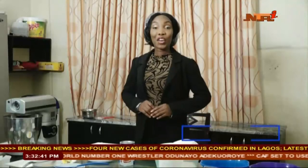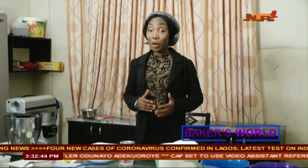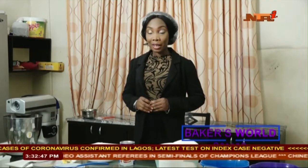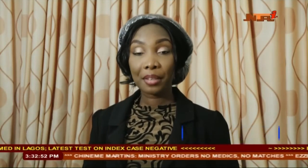Coconut is a fruit that has gradually become a versatile confectionery commodity. Many people love it either for its nutritional benefit or its flavor. On today's episode of Bakers World, our baker Lydia and our assistant will show us how to make a fluffy and delicious coconut cake. So don't go anywhere.